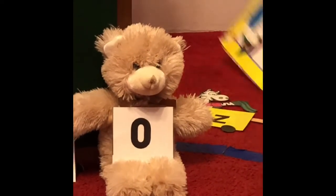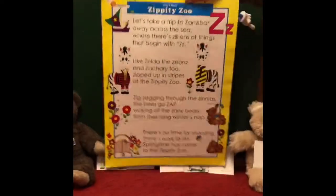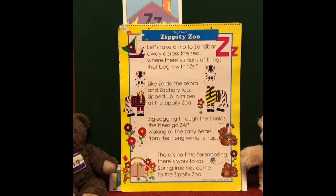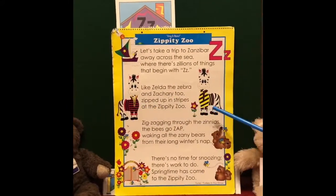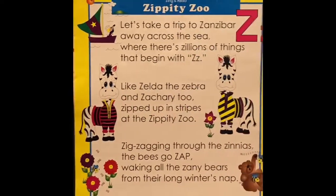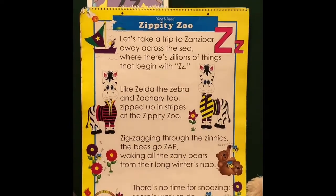Now we have a story from Mr. Pencil — the Zippity Zoo story that we listen to when we read a new letter. We have two more zebras in the story: this is Zach and this is Zelda, and they're going to go on a trip. It's called the Zippity Zoo.